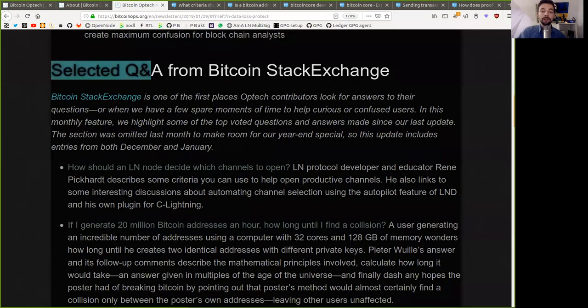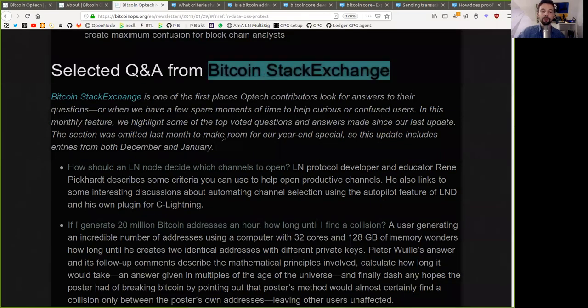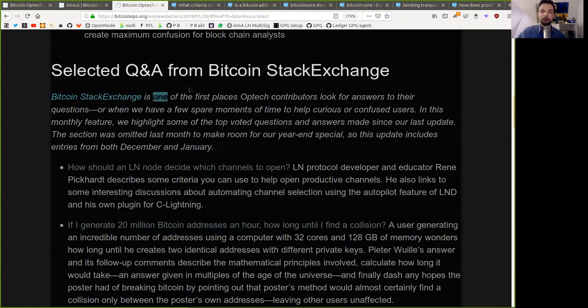Selected questions and answers from the Bitcoin Stack Exchange. The Bitcoin Stack Exchange is one of the first places where Optech contributors look for answers to their own questions, or when we have a few spare moments to help curious or confused users. In this monthly feature, we highlight some of the top-voted questions and answers since our last update. This selection was omitted last month to make room for our year-end special, so this update includes entries from both December and January — it's a big one.